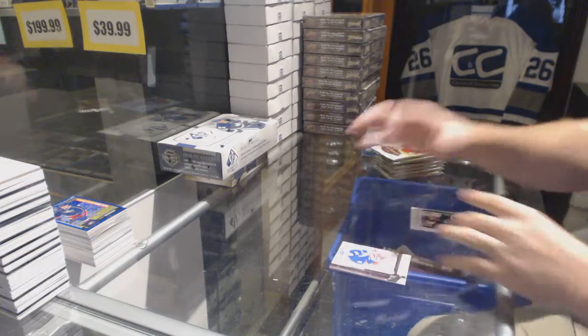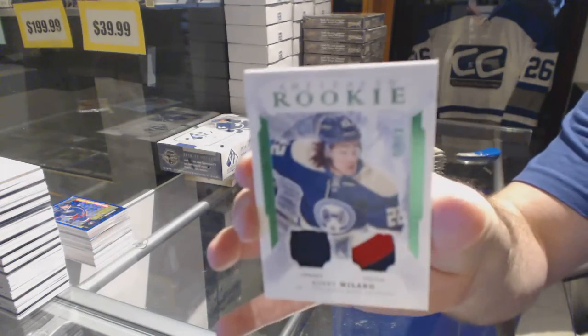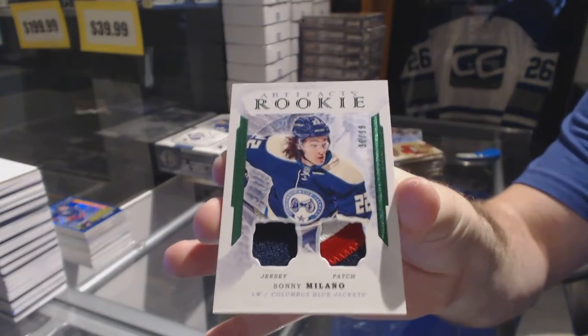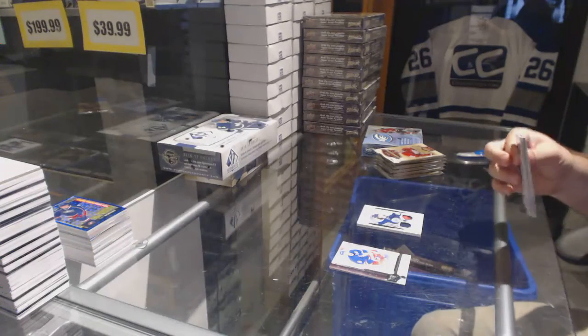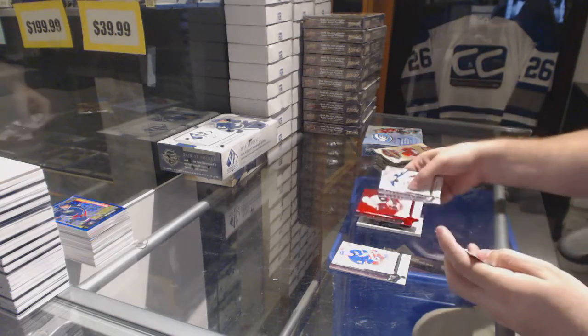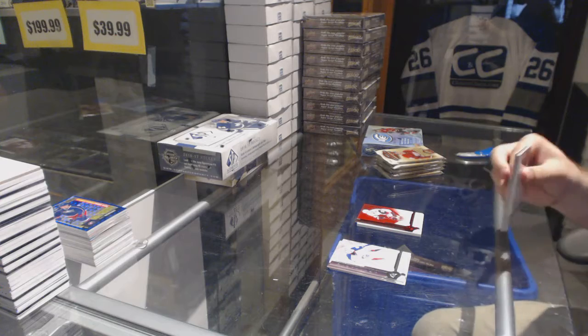We start off with a Rookie Patch Auto to 99 for the Columbus Blue Jackets, Sonny Milano. Jersey Patch number 99. Number 299, Red Base for the Coyotes, Oliver Ekman-Larsson.